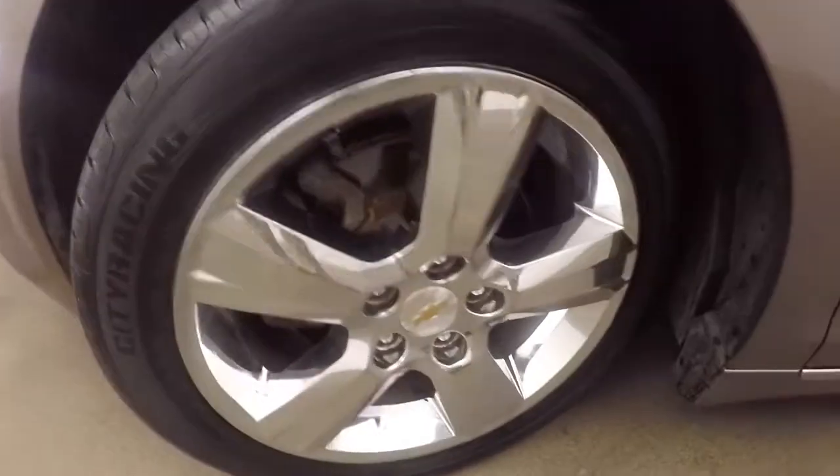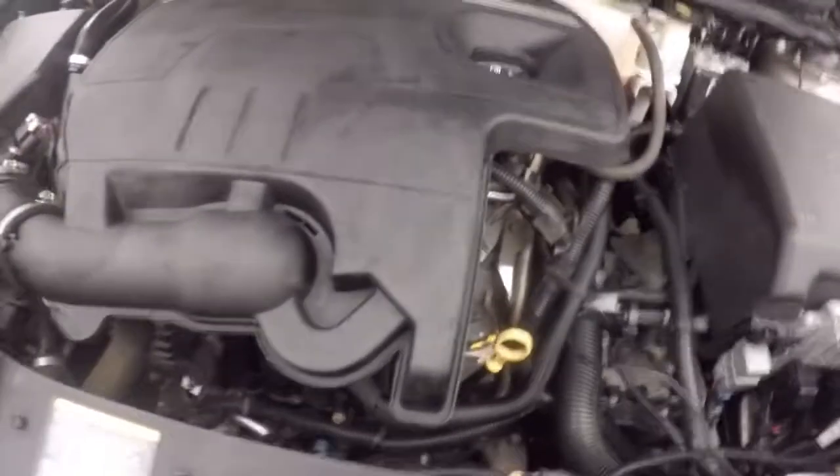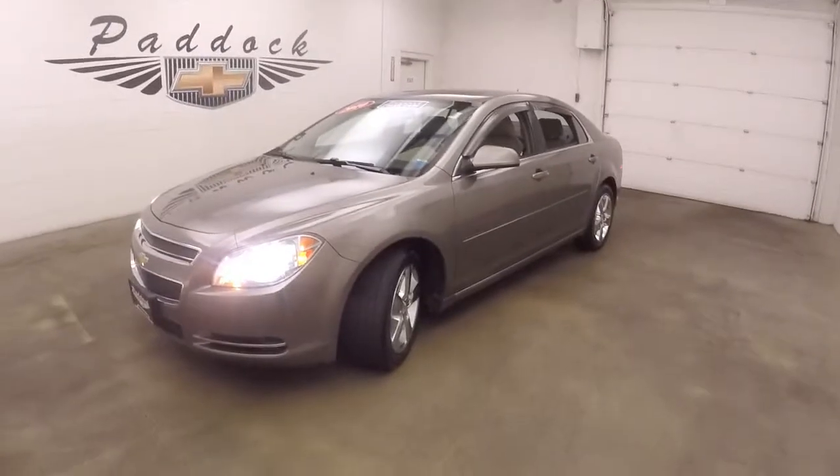Let's go look underneath the hood. The engine is 2.4 liters. There's plenty of power, great on gas. 2010 Chevy Malibu.